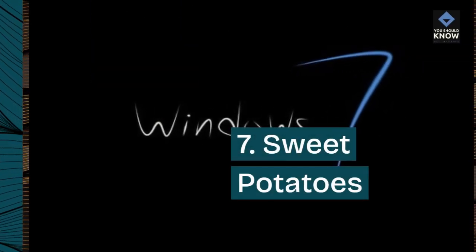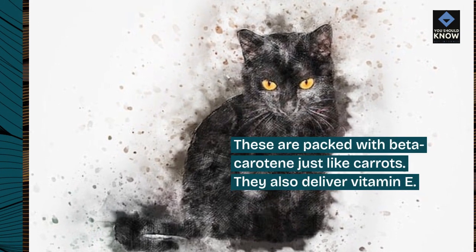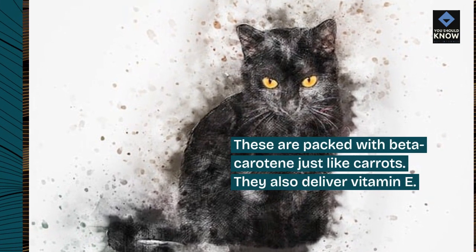7. Sweet potatoes. These are packed with beta-carotene just like carrots. They also deliver vitamin E.